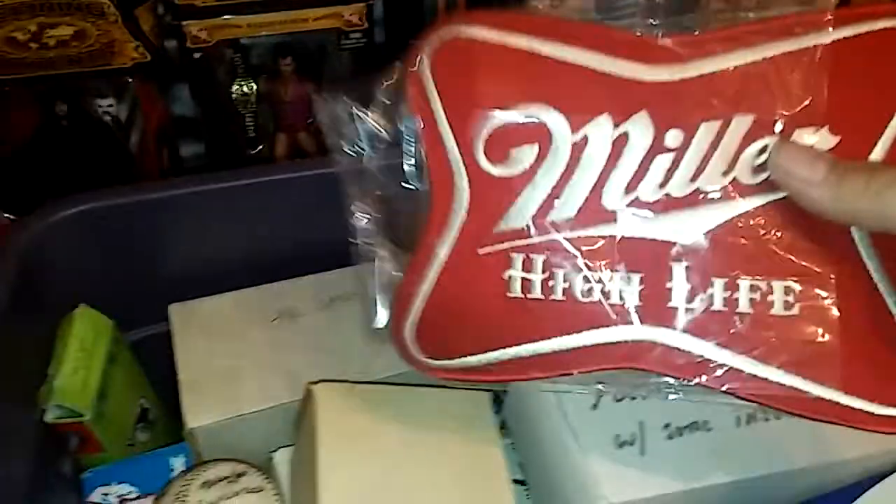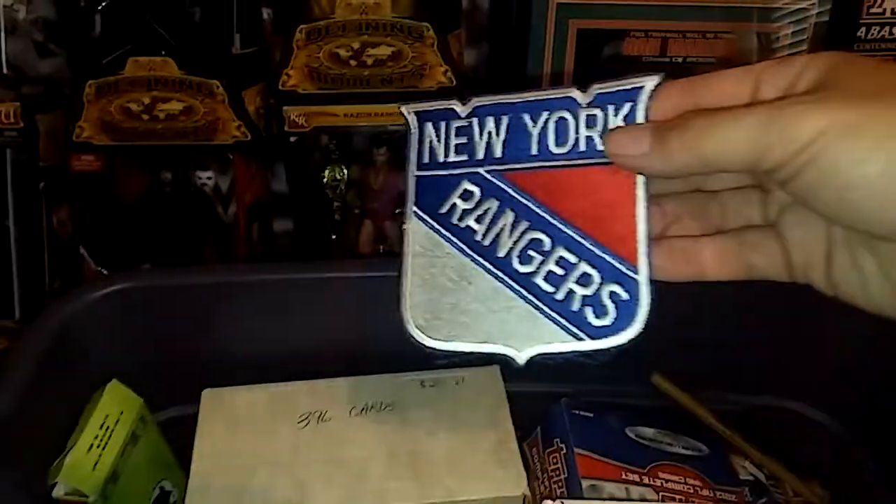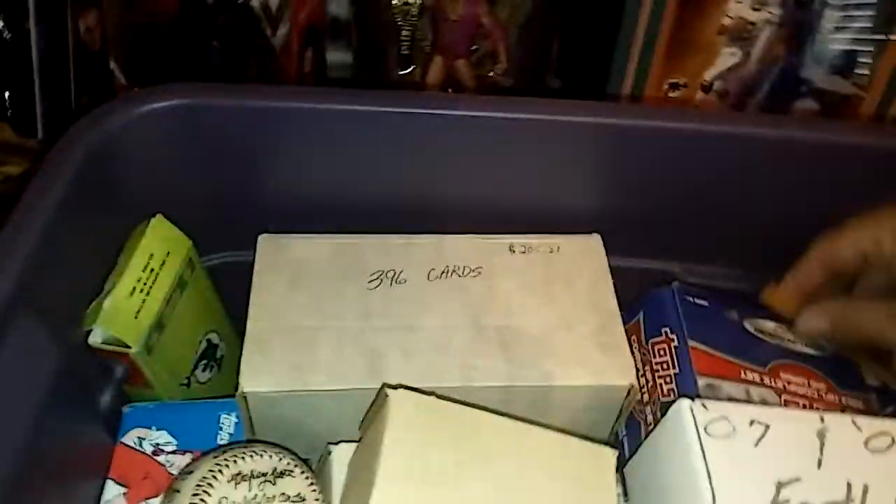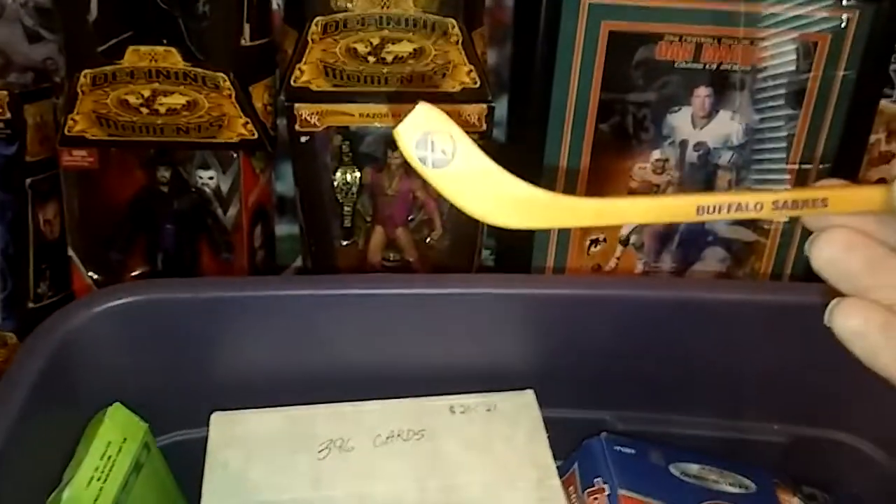We got a vintage Miller patch, which is pretty cool — I don't know what it's worth, at least $10. We got a New York Rangers hockey patch — pretty nice vintage patch. The only two hockey items: Buffalo Sabers, just like a little hockey stick there.